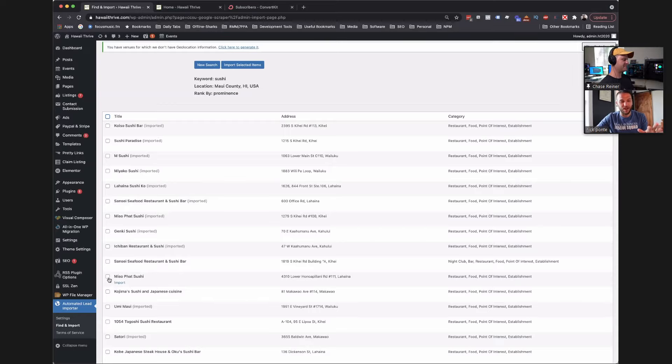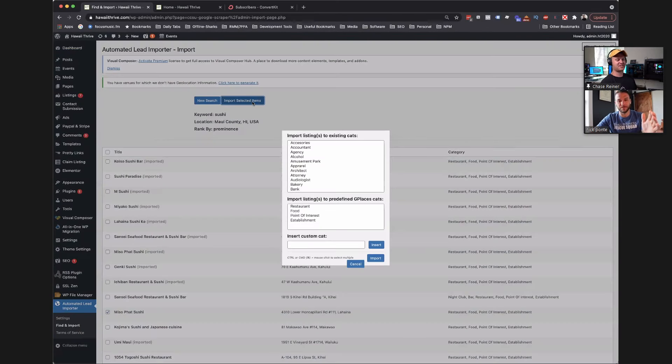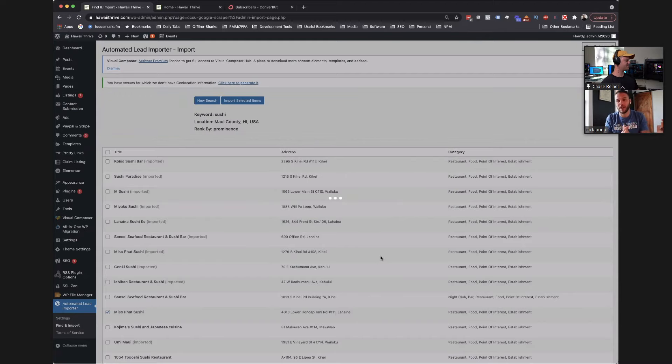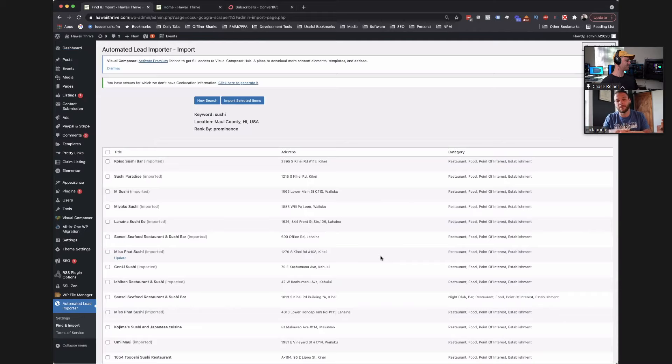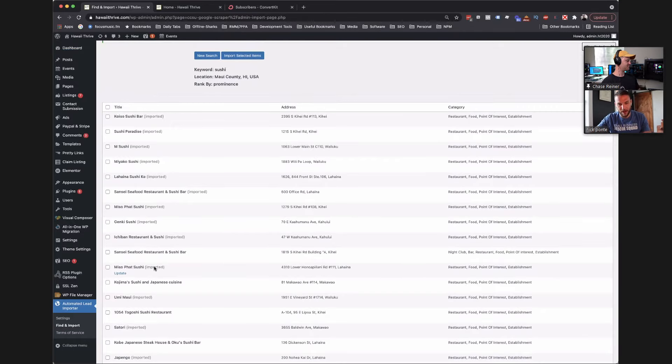I hit search and the tool goes out and searches for all the sushi restaurants in Maui. Look at all that data we were able to pull back in like a couple of seconds. You have all these businesses, you've got their address, their category pulled directly from Google as well — restaurants, food, point of interest, establishments. If I wanted to add all these businesses to my site right now, I could just hit 'Select All' and then hit 'Import,' and all those businesses would immediately have a free listing on my site.